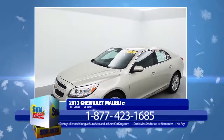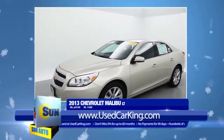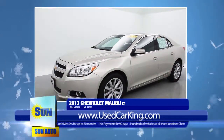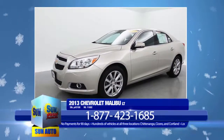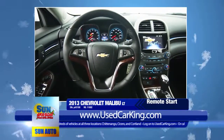With a fuel efficiency of 34 miles per gallon and the look, feel, and smell of a brand new car, you'll want to drive away in this fully loaded 5-passenger 2013 Chevrolet Malibu LT. It features a 2.5-liter 4-cylinder engine, front-wheel drive, 18-inch aluminum wheels, and the wonderful convenience of a remote start.